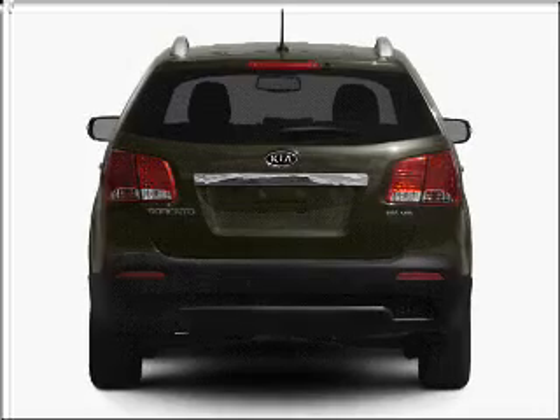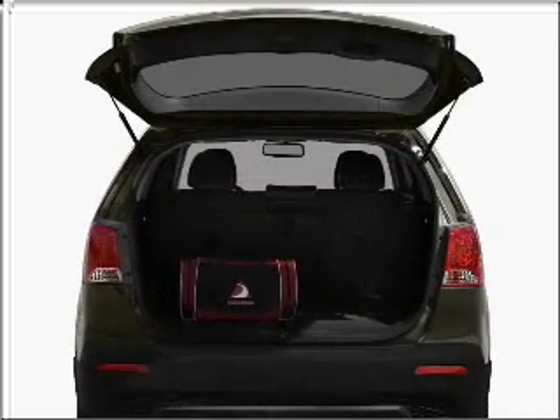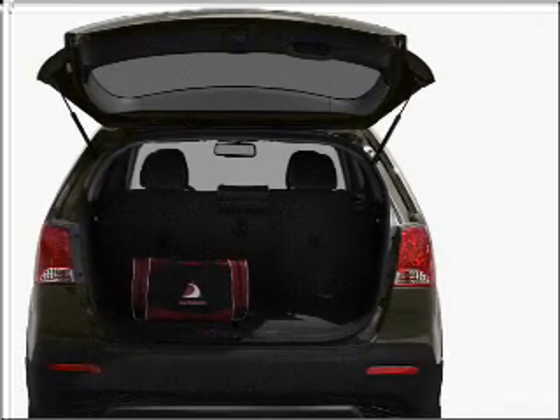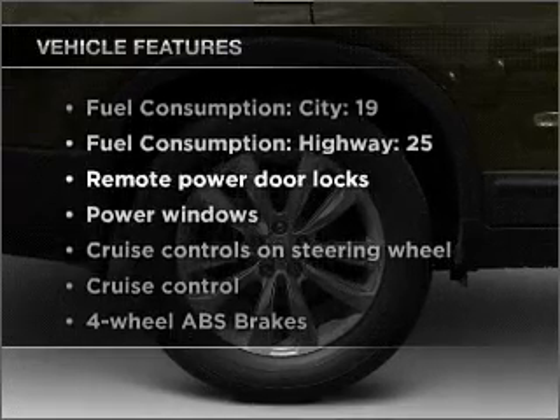With a solid six cylinder engine, it responds smoothly to its six speed automatic transmission. Pamper yourself with memory settings. Plus, enjoy these notable features that are included in this vehicle.